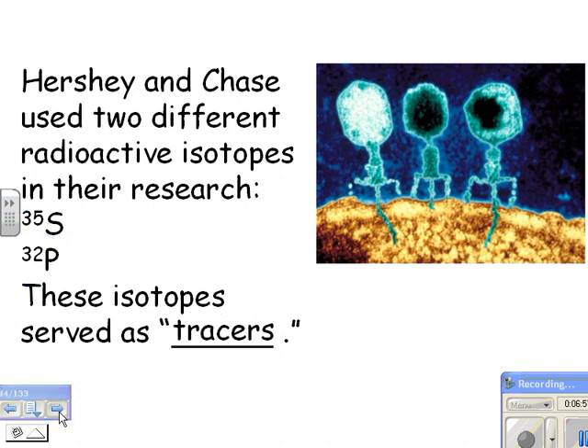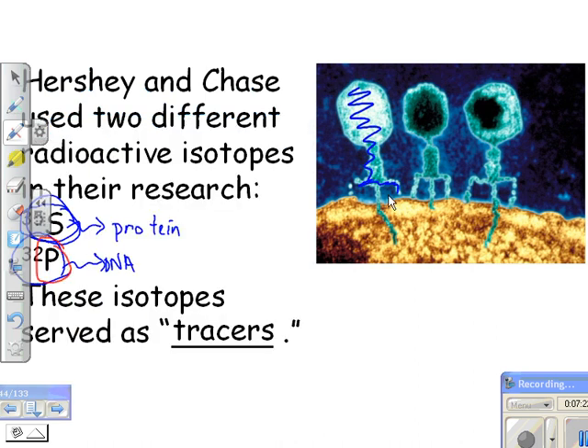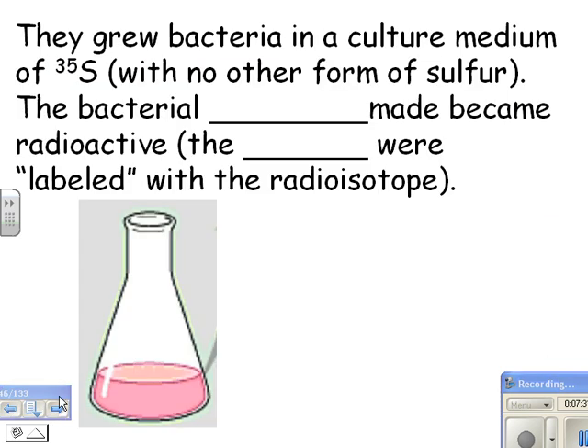If you use radioactive sulfur and grow some viruses, the protein coat will be radioactive and you can measure that, but the DNA would not be. If you use radioactive phosphorus instead, then the DNA would be the radioactive part. So here's Experiment One: they grew bacteria in a culture medium of S-35 — that's the one that's in protein. Sulfur is in proteins and not DNA, so the bacterial proteins had to become radioactive.